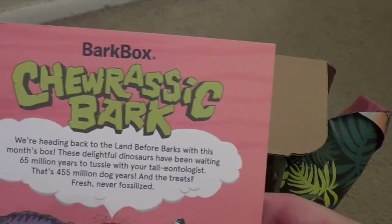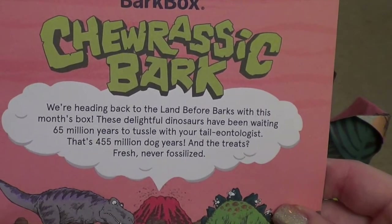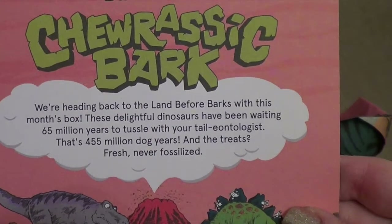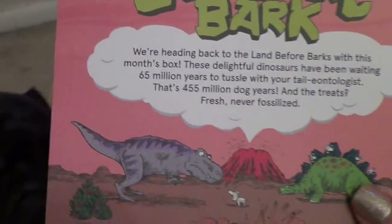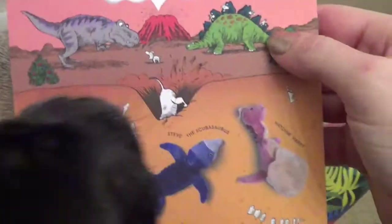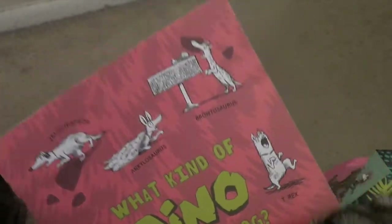And it is the Churassic Bark! We're heading back to the land before barks with this month's box. These delightful dinosaurs have been waiting 65 million years to tussle with your tailontologist — that's 455 million dog years. And the treats: fresh, never fossilized. They always do really cute themes, and it gives you kind of a sneak peek of some of the treats and toys that they offer.